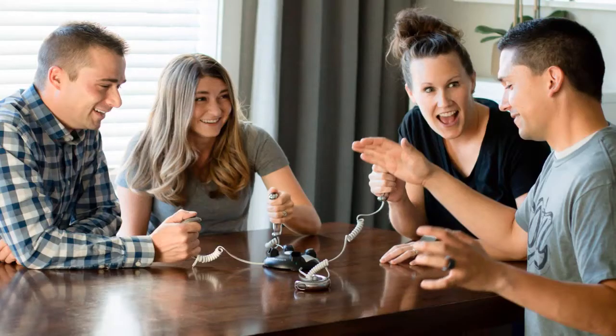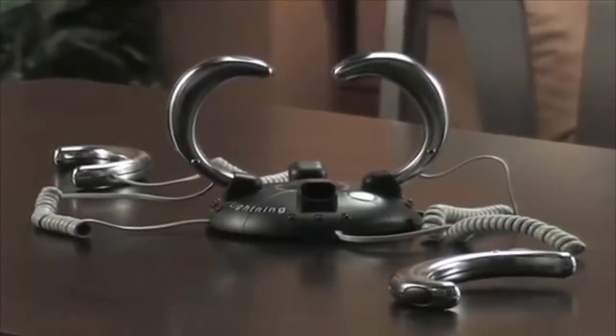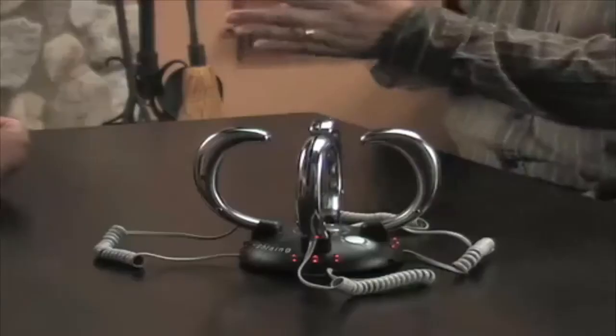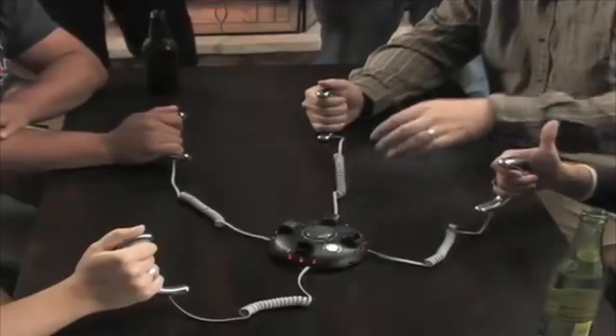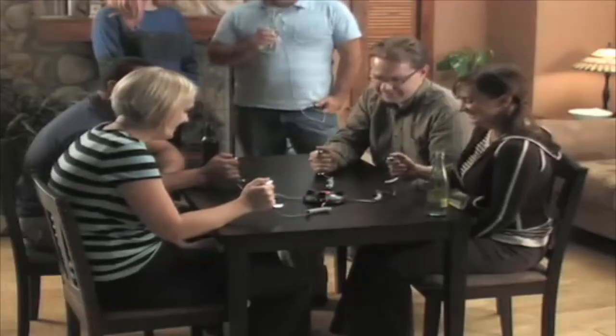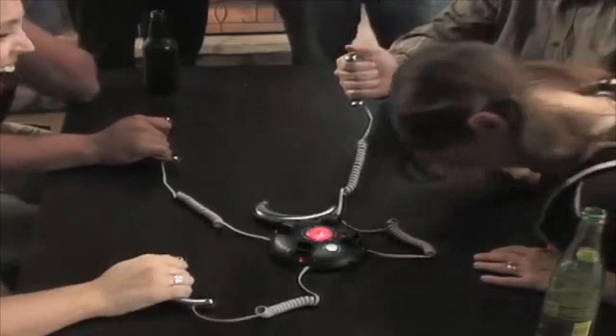Lightning Reaction Reloaded — shocking game. Each player grabs a handle from the base. Press the button in the center, watch the red light blink, and listen to the suspenseful music play. Wait for it — when the red light turns green, go. Press the trigger button as quickly as possible. Be the last to react and get the electric shock. Lightning Reaction Reloaded guarantees hours of fun and laughs as you and your friends get zapped.